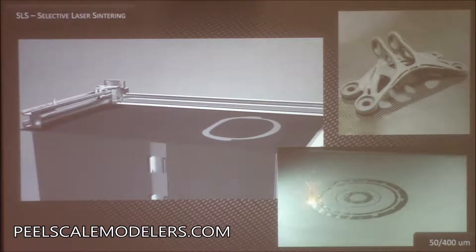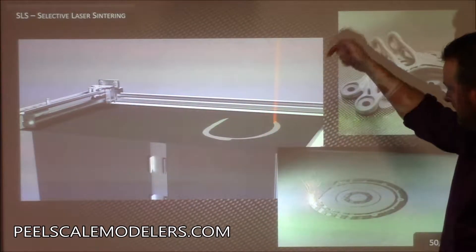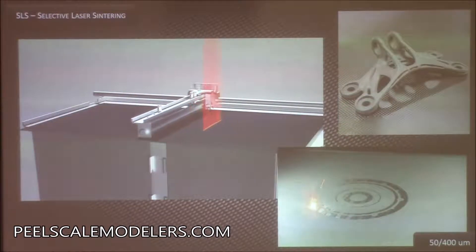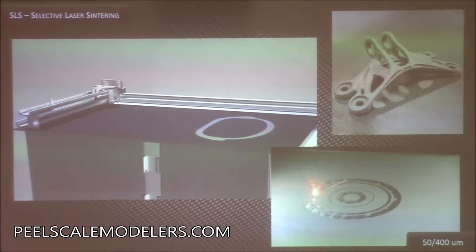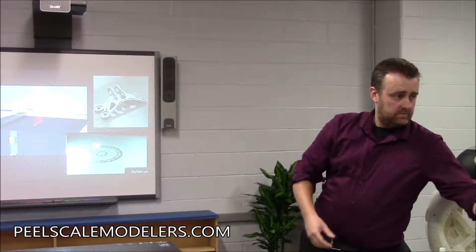SLS is a metal printing process. You have a system where powdered metal like stainless steel is spread by a roller, and a laser sinters the metal powder together layer by layer. This camera frame was sintered-printed with SLS technology. The mechanical engineer who designed it told me this cannot be manufactured any other way than 3D printing — it can't be machined, because it actually has cooling channels built into it, all printed as one part. You can also post-machine it afterwards.